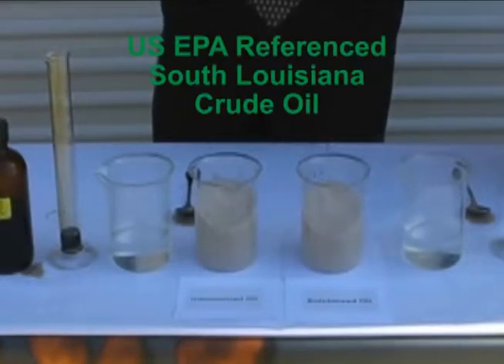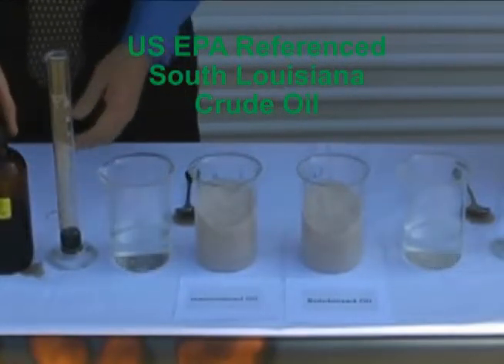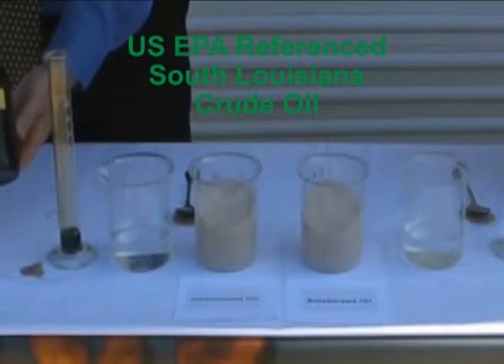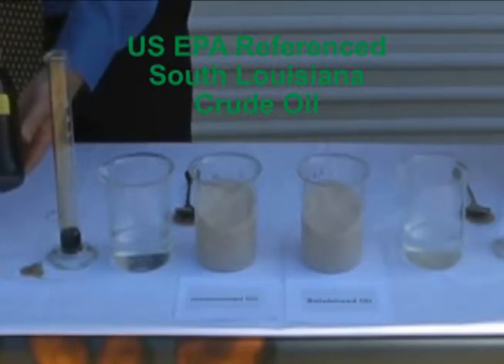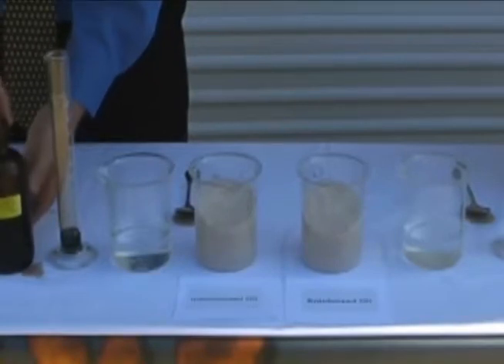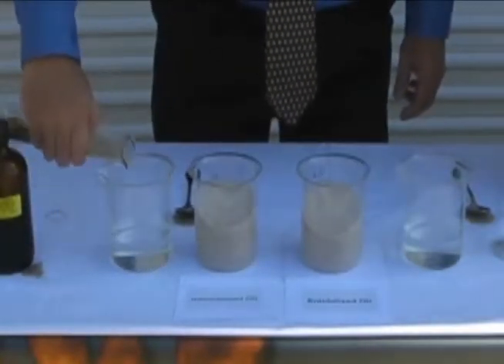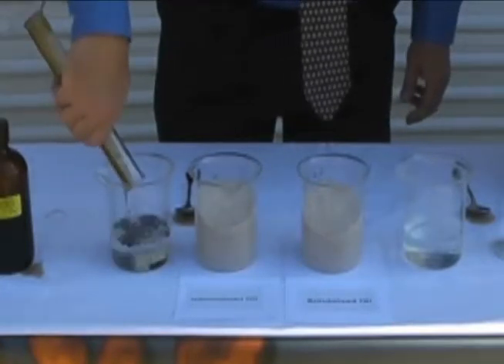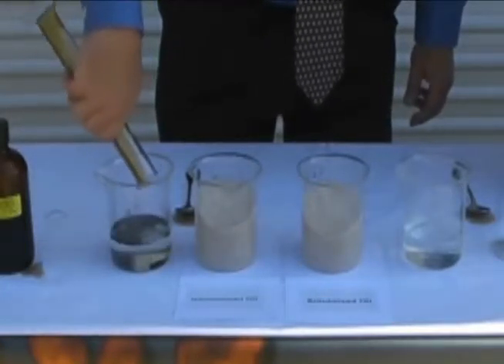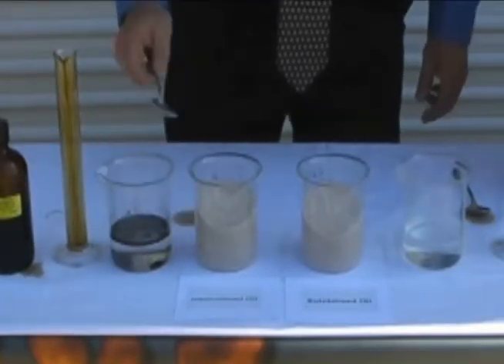Here we have U.S. EPA-referenced South Louisiana crude oil. This is the type of crude oil spilled in the Gulf of Mexico in 2010. We're going to add the crude oil to water. You will notice the crude oil immediately floats to the surface of the water because the specific gravity of the crude oil is lighter than the water.